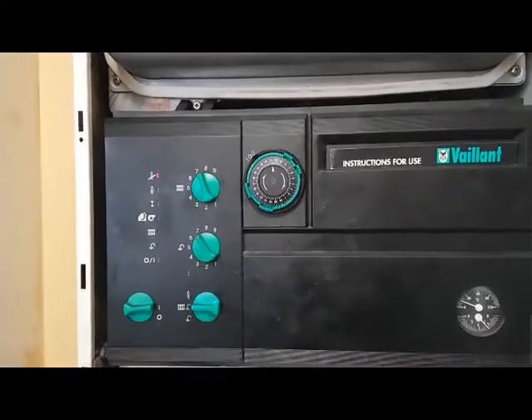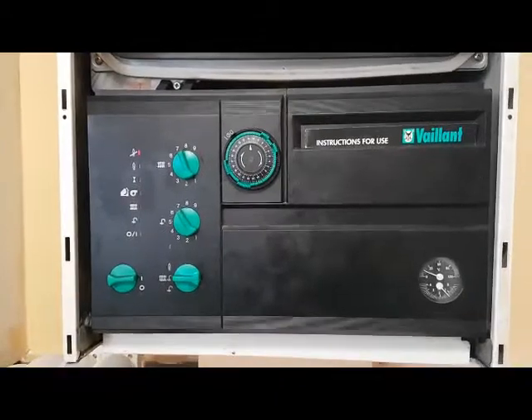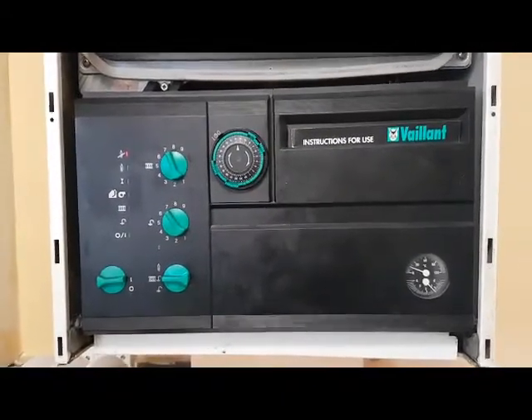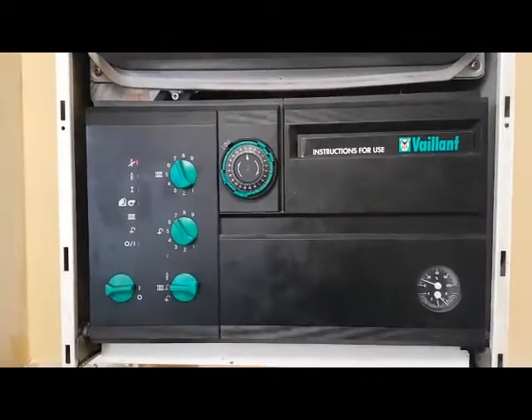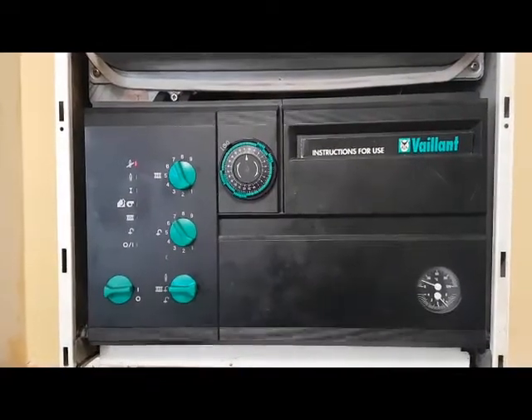Hi, this is coach Tony Morgan from A&R Boilers. The boiler we're looking at today is a Vaillant Turbo Max Mark 1, and the problem we've got is an ignition lockout. We've done a video on this before, but this particular fault is slightly different.